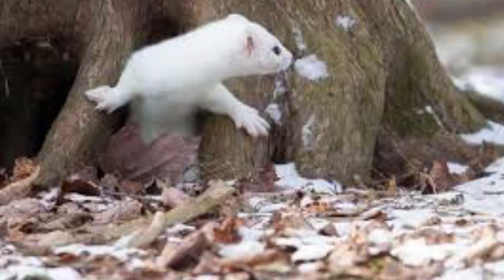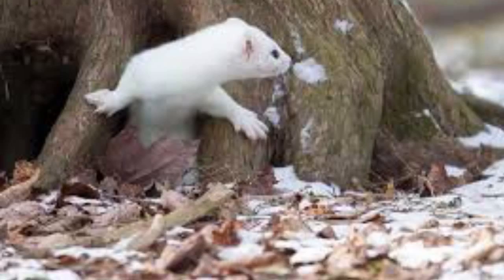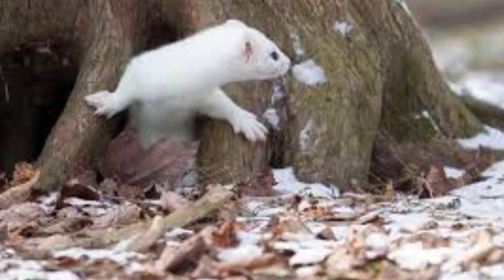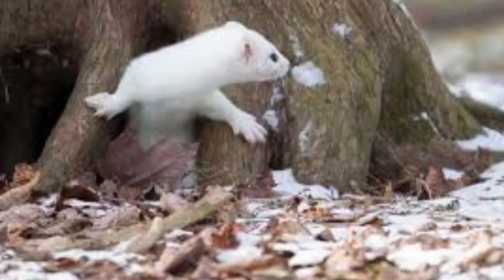In the tundra it is 18 to 40 degrees Fahrenheit. The tundra gets 6 to 10 inches of rain per year. The tundra is found in the regions south of the ice caps of the Arctic and extending across North America. Ermines have made great homes in the tundra.